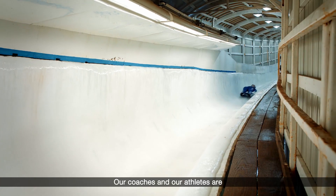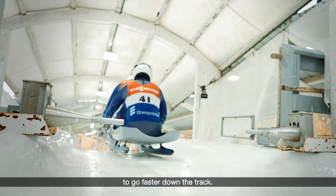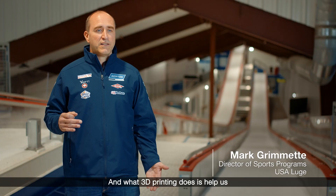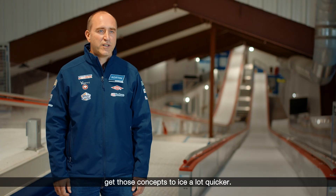Our coaches and our athletes are constantly thinking about new ways to try to go faster down the track, and what 3D printing does is help us get those concepts to ICE a lot quicker.